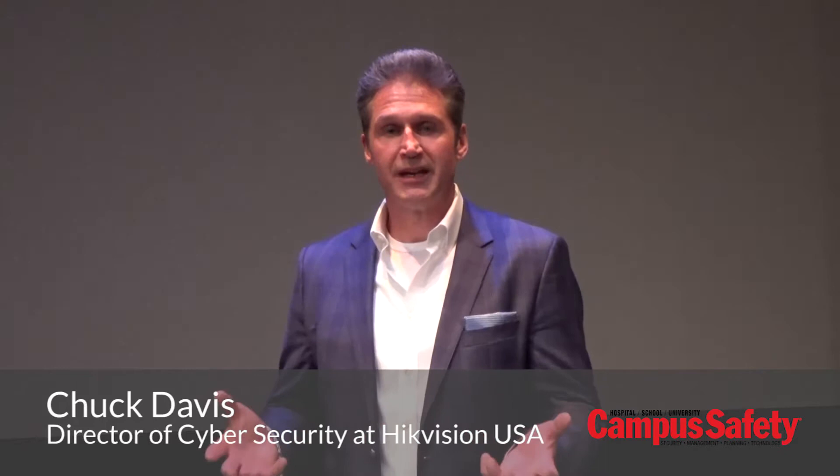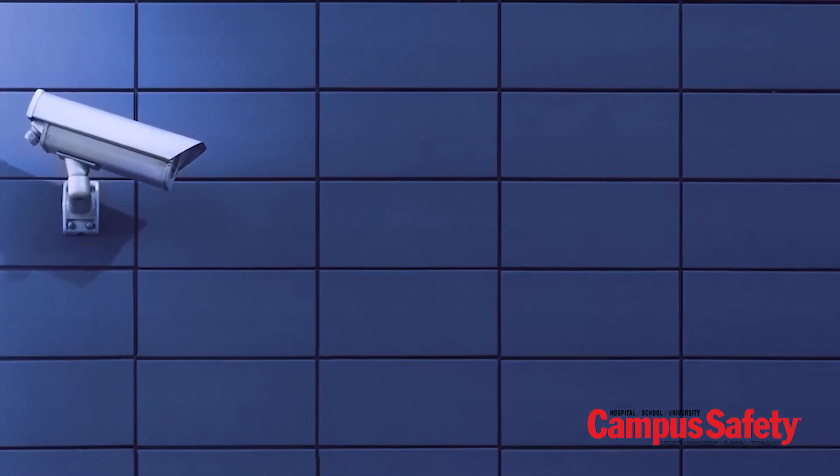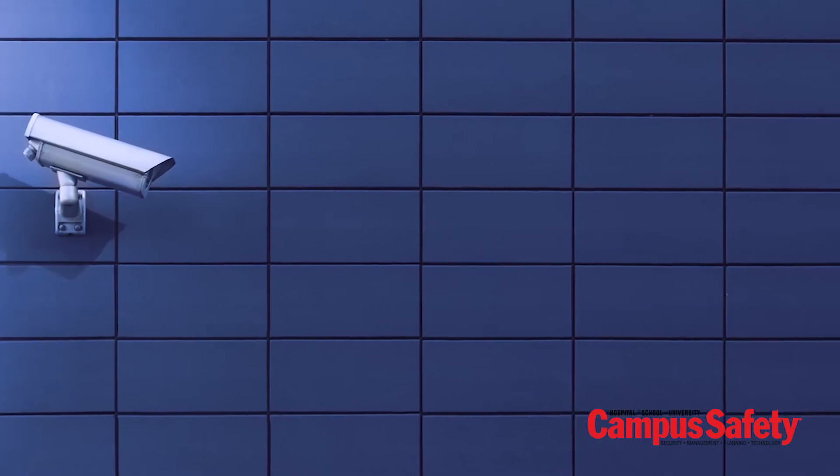So Chuck, my first question for you is: why is maintaining cybersecurity in a video surveillance system so important? Well, video surveillance systems, just like all systems that are part of the Internet of Things, are actually computers. We tend to forget that all of these devices that we're connecting to IP networks — which add great functionality to allow us to remotely monitor or control them — are actually computers.